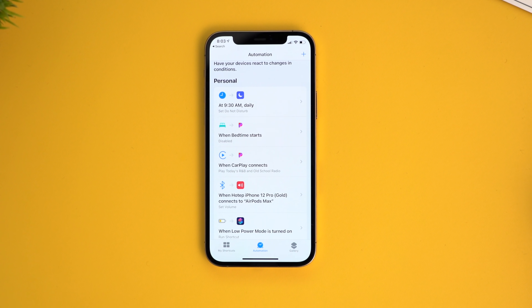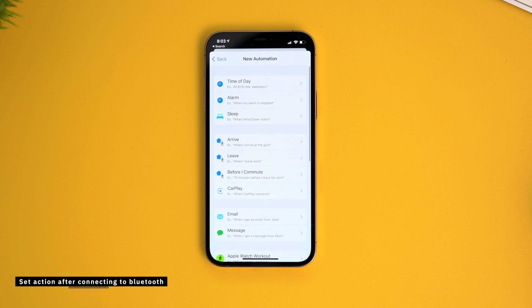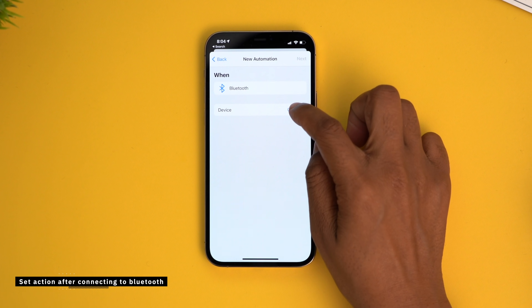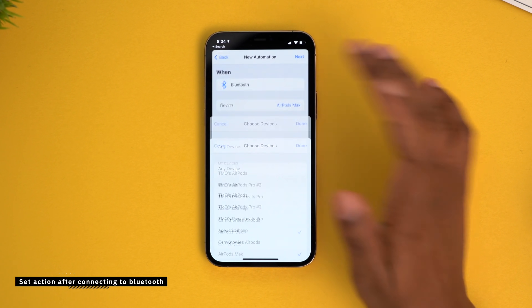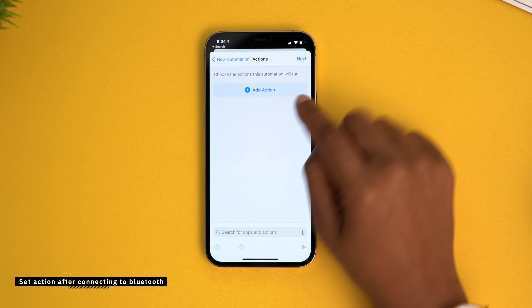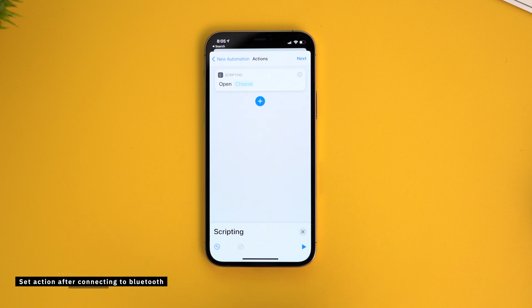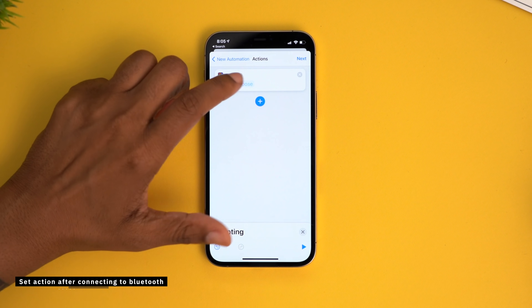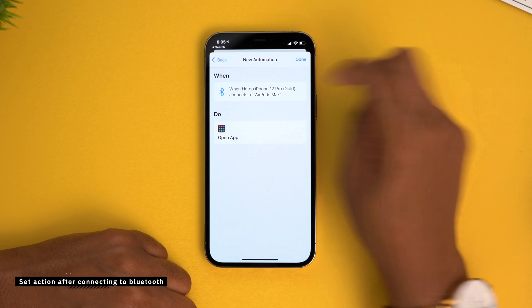Another automation I like is setting what will happen after you connect to a specific Bluetooth device. In the Shortcuts app, tap the plus symbol, select Create Personal Automation, and move down to Bluetooth again. Tap Choose next to Device — I'll use my AirPods Max as an example — select Done, tap Next, and Add Action. This time go into the Scripting option. A good example is having it open your favorite music player when you connect. I want mine to open Spotify, so I'll select that, tap Next, and Done.